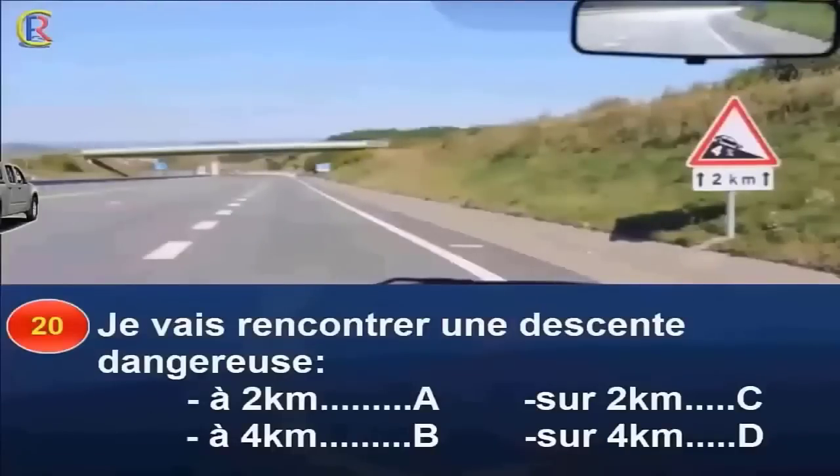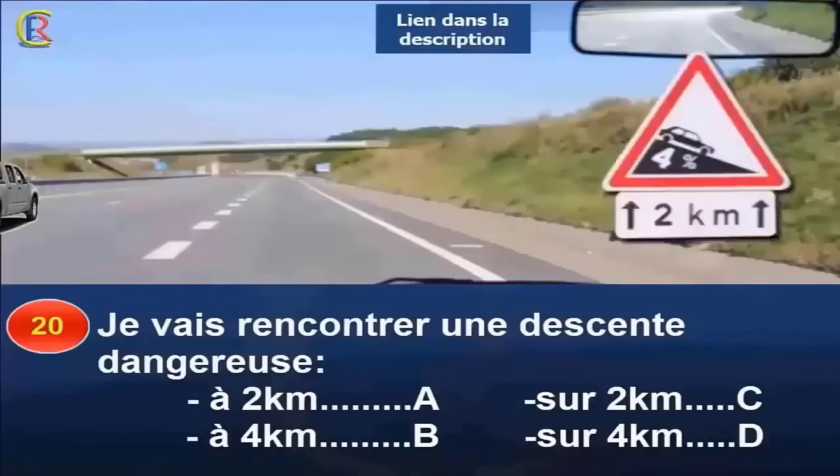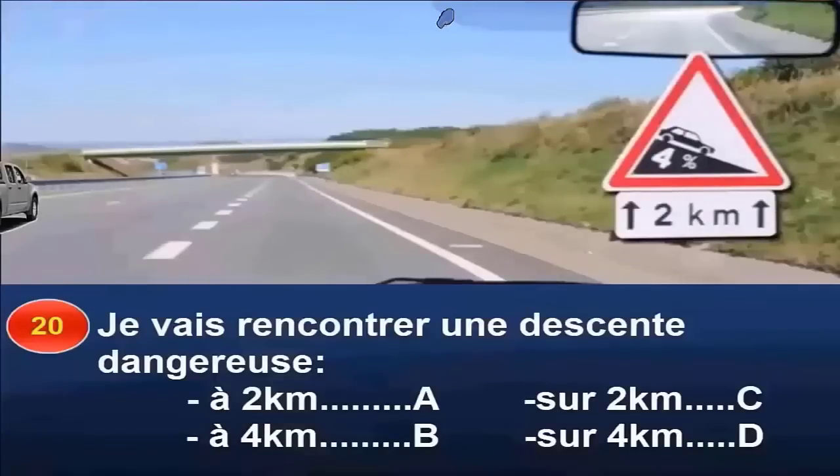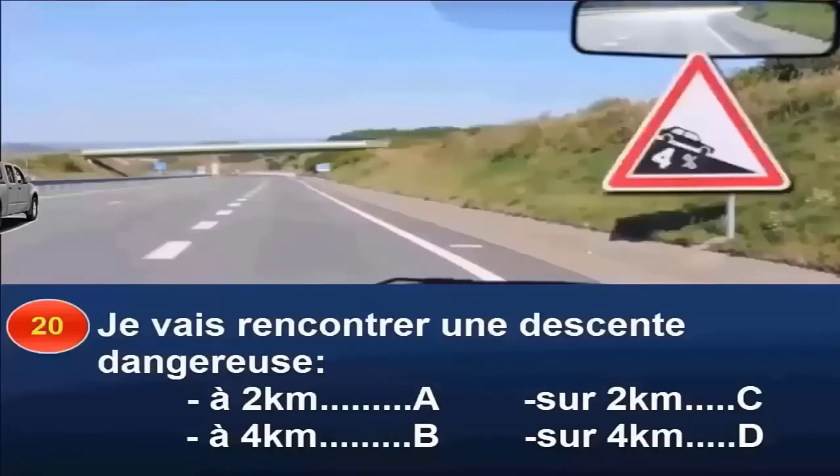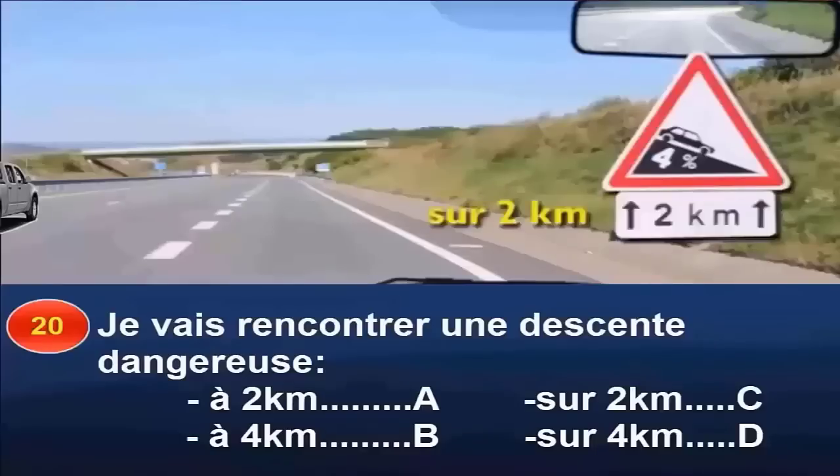Je vais rencontrer une descente dangereuse à 2 km (réponse A), à 4 km (réponse B), sur 2 km (réponse C), ou sur 4 km (réponse D) ? Ce panneau de danger signale une descente dangereuse. Le danger prend effet à 150 mètres environ, puisque je circule hors agglomération. Le panneau précise que cette descente s'étend sur une distance de 2 km. Bonne réponse : C.